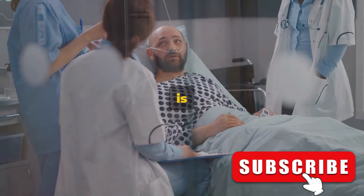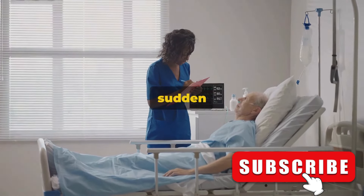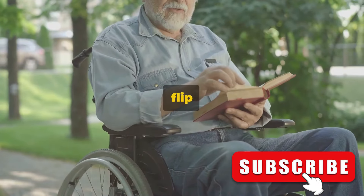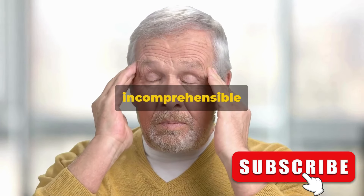Another early sign of a stroke is difficulty speaking or understanding. This might manifest in a variety of ways. You could experience a sudden slurring of words or find it hard to articulate thoughts into sentences. On the flip side, you might become unable to comprehend words spoken to you, or written text might seem like an incomprehensible jumble.